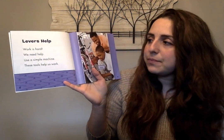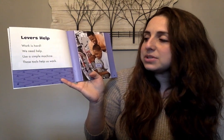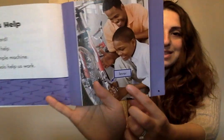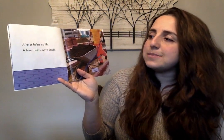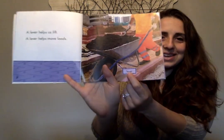Levers help. Work is hard. We need help. Use a simple machine. These tools help us work. There you see the word lever. A lever helps us lift. A lever helps move loads. And here again you'll see the word lever — these are labels.